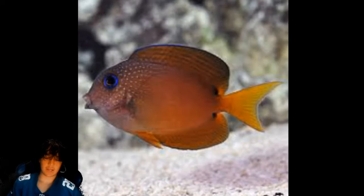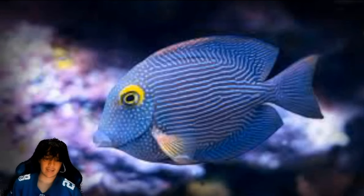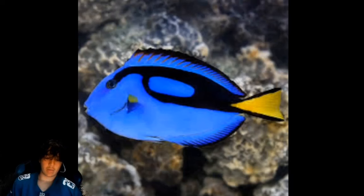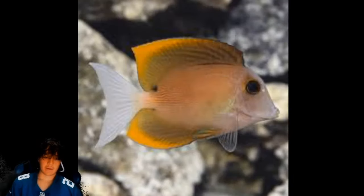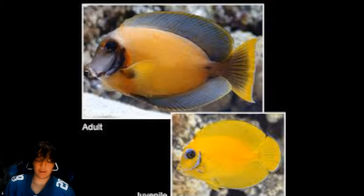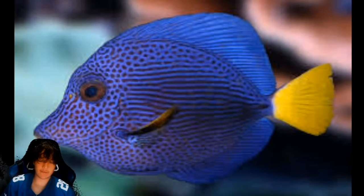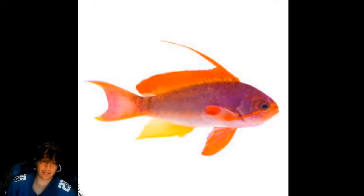Coming in at number 82 is the two spot tang. Number 81 is the saltwater leopard puffer. Number 80 is the coal tang. Number 79 is the blue tang. Number 78 is the tomini tang. Number 77 is the cowfish. Number 76 is the mimic tang. Number 75 is the flame angel.